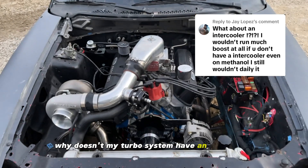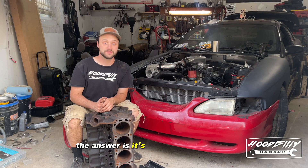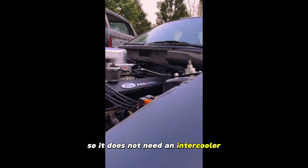Why doesn't my turbo system have an intercooler? And the answer is, it's a blow-through setup, so it does not need an intercooler. And here's why.